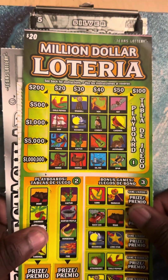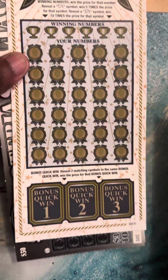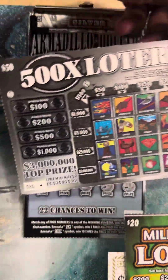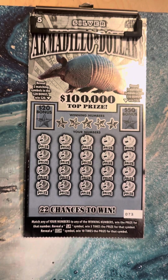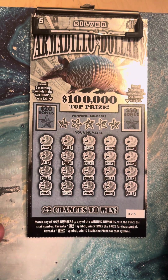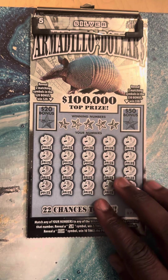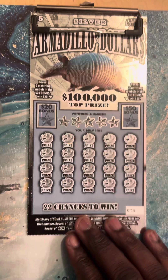We picked up that Loteria, ticket number 23. We picked up that Winner's Circle $30 ticket, ticket number three. And we're gonna finish off the session with that $50 Load That In, last ticket of the pack, number 20. All right, let's get ready for the Armadillo Dollars — get your popcorn out, hope you guys enjoy this session. Let's see if we can find some wins!